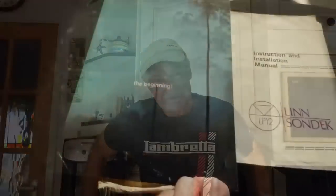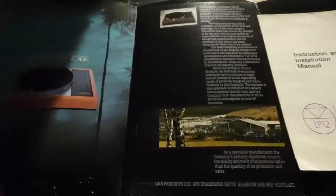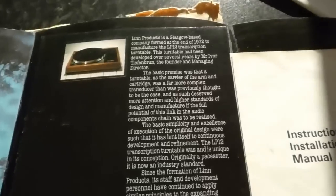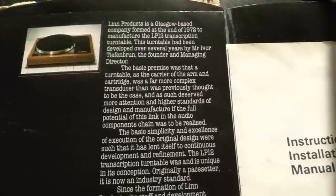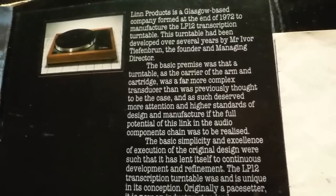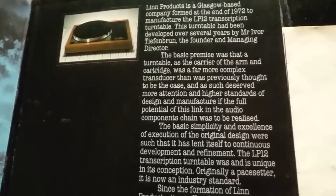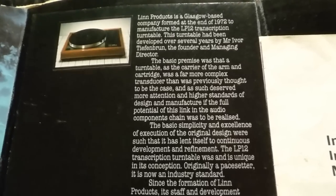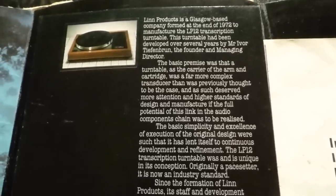Hi everyone, welcome along. Today we're going to look at a piece of hi-fi equipment that's got a long-standing status with me — it's the Linn Sondek LP12 turntable. Here is the booklet I originally got with the Linn when I bought it. The main thing that came to light about record decks is this little paragraph: the turntable as a carrier was more complex than previously thought. Basically, rubbish in, rubbish out — quality in, quality out — and it all begins with the record deck.